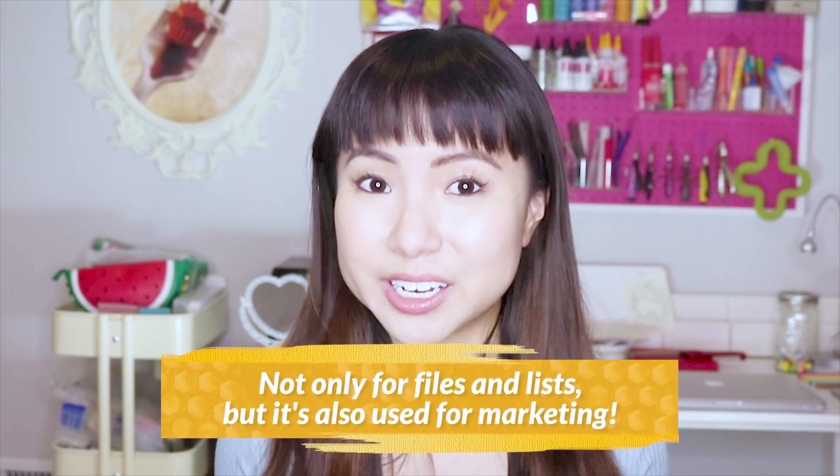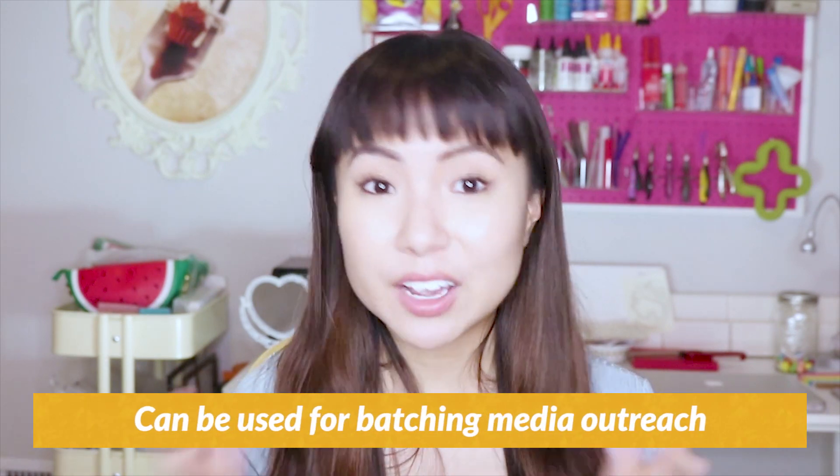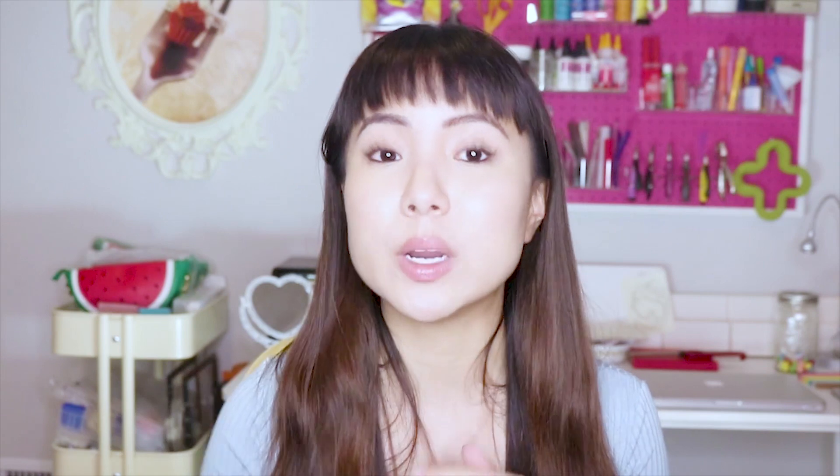I also use Google Drive to do marketing for me. I use spreadsheets for batching my media outreach. I have that process completely automated so that we pitch 20 media outlets every month, and we use spreadsheets in Google Drive to organize all the different people we're reaching out to. We then take that spreadsheet and upload it into special software that batch auto-emails all the people in our list. It takes me at most two minutes to review the work and schedule the email pitches. With this process using Google Sheets, I've gotten my jewelry featured on some pretty amazing YouTubers, blogs, and magazines.